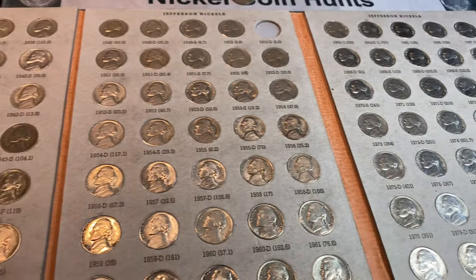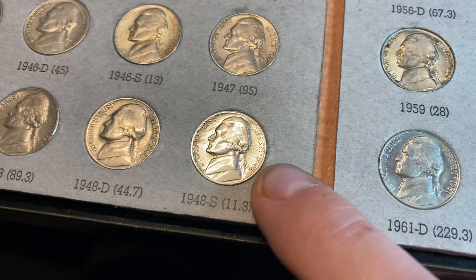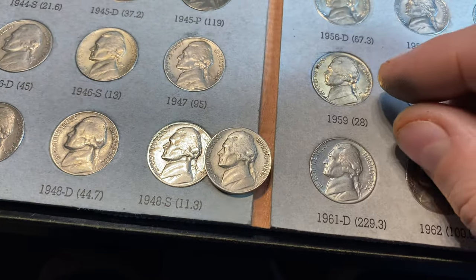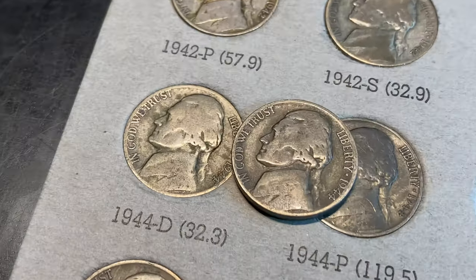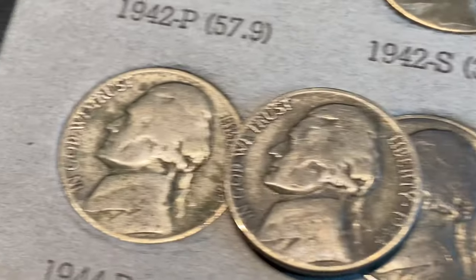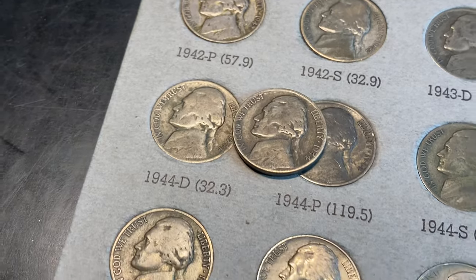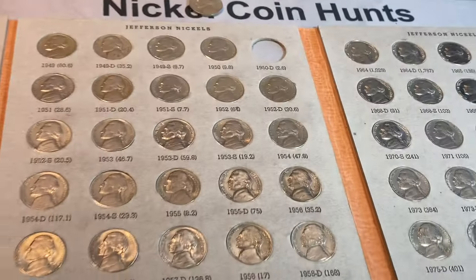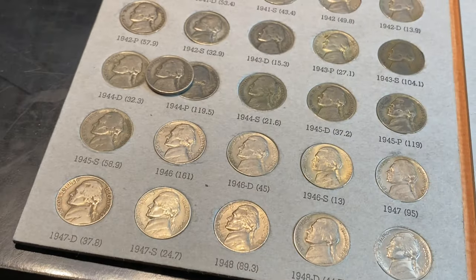We went ahead and checked all of the finds, and we couldn't update the 48S — the one in the album is pretty nice, probably been polished or cleaned, but it is still nicer than the one we found. We will be upgrading the 44D though. Not that it's awesome, but the one in the album is pretty much a disaster. We have a better strike on it, so I'm definitely going to upgrade that one. We'll have one upgrade, which beats nothing, and you can't get mad at an upgrade after 71 boxes. We'll plug that one in and be back with a final look and some final thoughts.